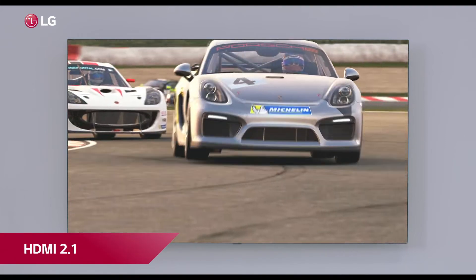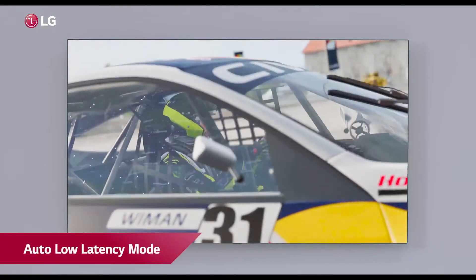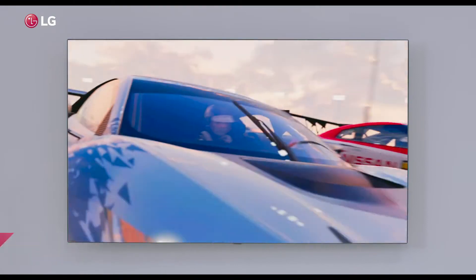1ms response time, HDMI 2.1, HDMI variable refresh rate technology, HGIG for HDR gaming, auto low latency mode and eARC mean more speed, enhanced playing experience, immersive gaming and more wins for you.